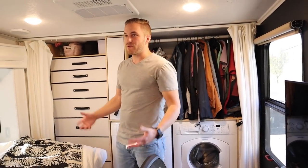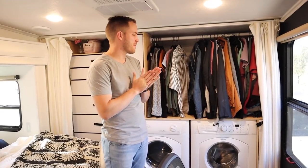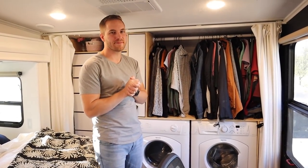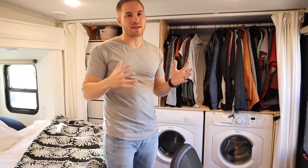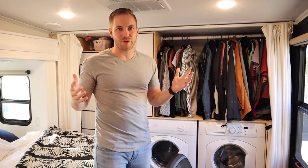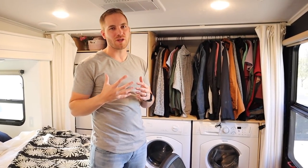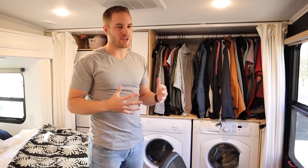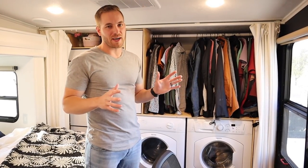Let us know in the comments if you want a walkthrough on how Charlie designed this and some considerations on how to do it yourself. These trailers aren't designed by the manufacturers to live in full time and we are fully aware of that — that's why from when we first got this trailer, we knew we would need to make some changes. This was a really big change and since making it, we have not regretted it.